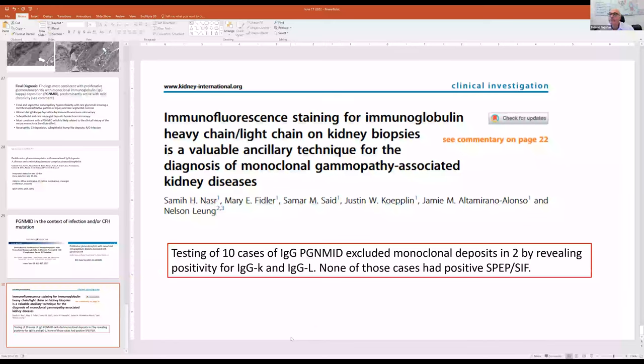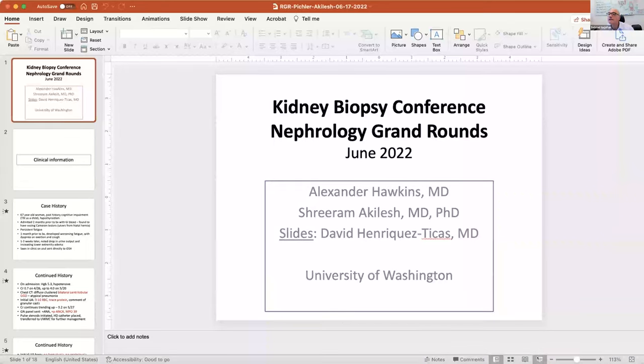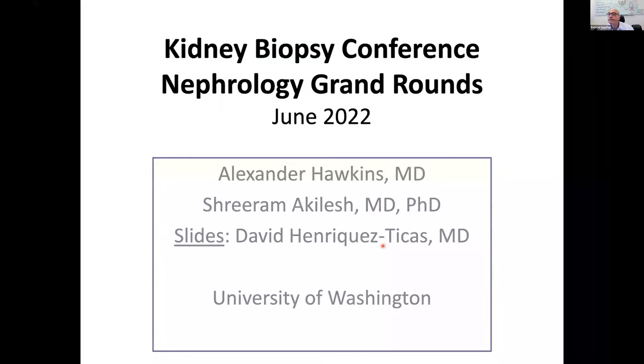Thank you, Bazaad. Congratulations to all graduating fellows, and thank you Matt for organizing the NJR for the last six years. I'm going to present two cases in rapid-fire succession — both have some unusual presentations and unusual findings. The first case was received from Dr. Hawkins and Dr. Pichler. Alex will present the clinical history, and credit to David, our fellow who couldn't be here this week, who made the slides.